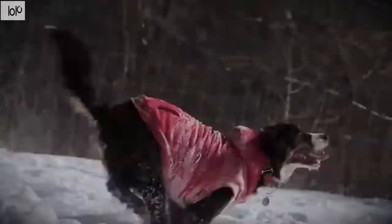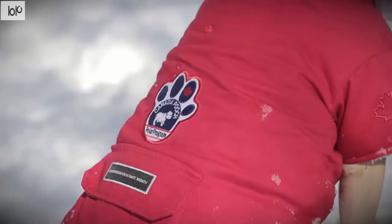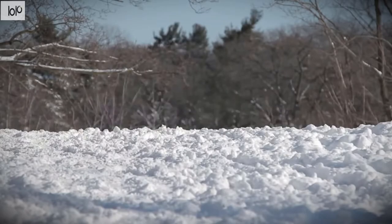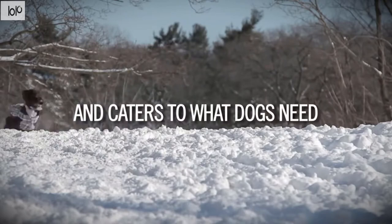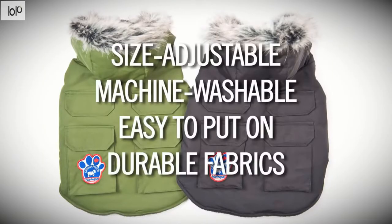The ribbing detail along the sleeves and bottom provides a snug fit and keeps the coat in place while your dog plays. The faux leather heritage patch offers a subtly elevated detail that pays homage to the Canada Pooch Heritage Collection. Complete with a harness slit, the parka can stay on your dog at all times. Available in black and red, the North Pole Parka is suitable for dogs from sizes 10 to 16.